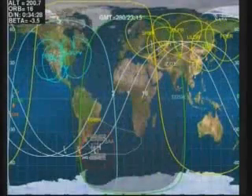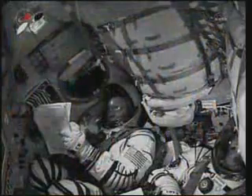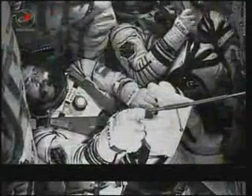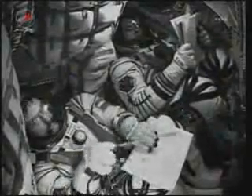290 seconds into the flight. Separation of second stage. The core stage engines have now fulfilled their role and are dropping away. About four minutes of powered flight remaining. Soyuz now being propelled by the single engine of the third stage, providing 30 tons of thrust and burning for four minutes and two seconds.